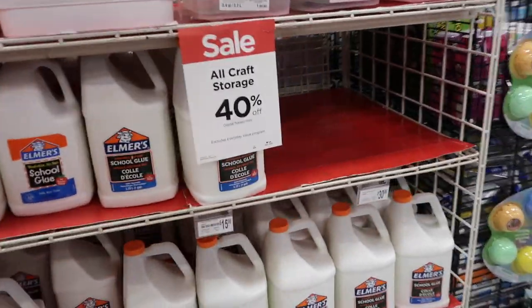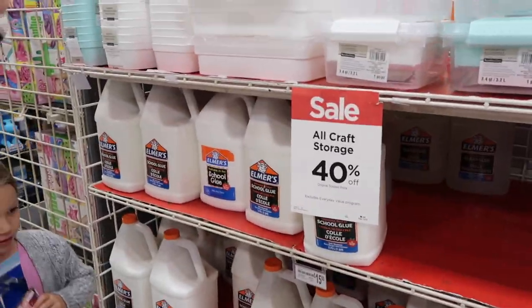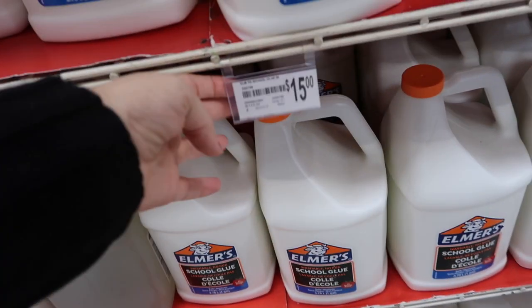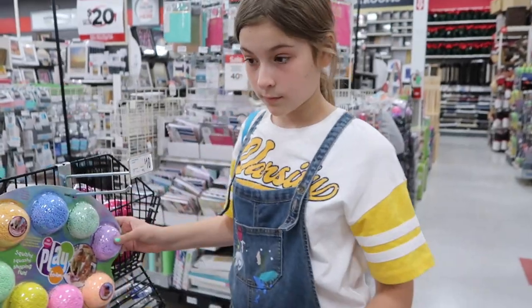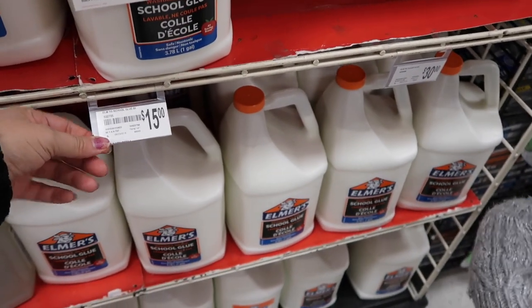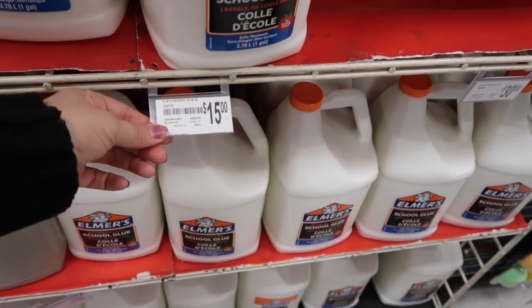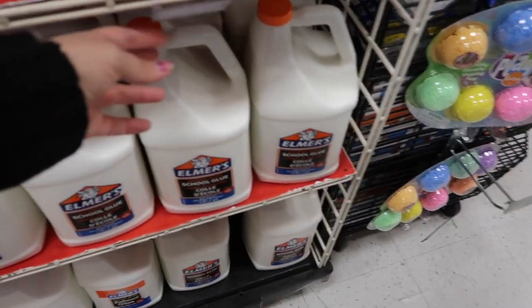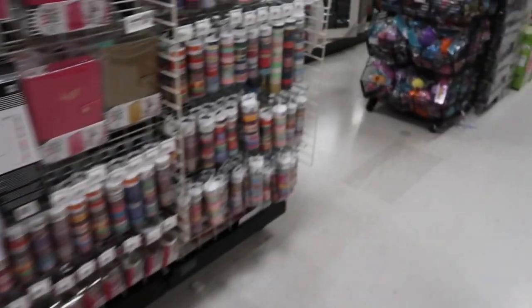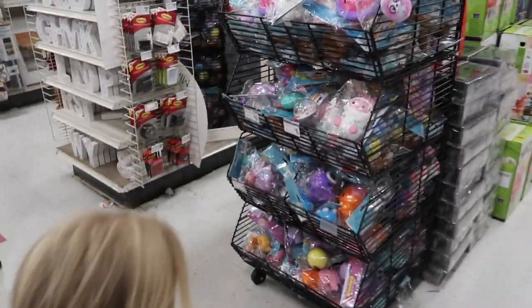For fifteen dollars you get the one-gallon of school glue - I feel like that's really cheap, and it's 40% off. For the clear glue it's thirty dollars - those are always more expensive. And then I spotted a bunch of squishies - run to the squishies!